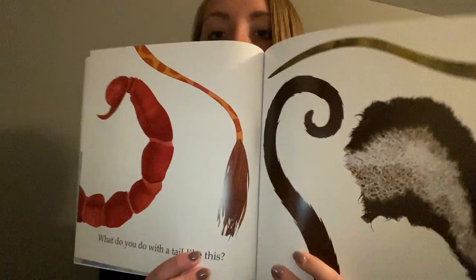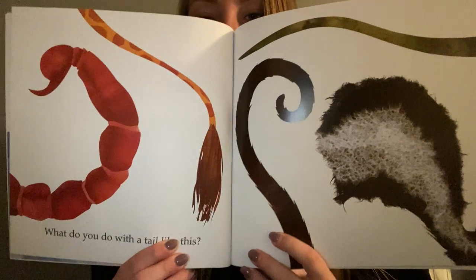What do you do with a tail like this? Pause and guess who these tails belong to.